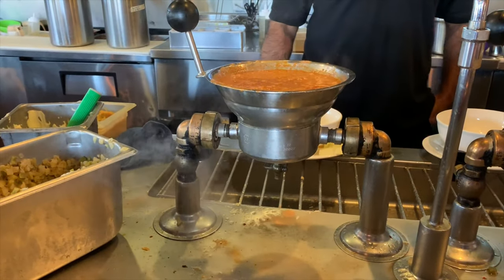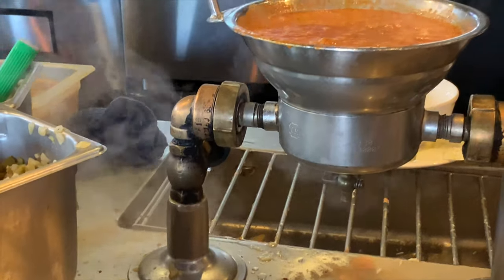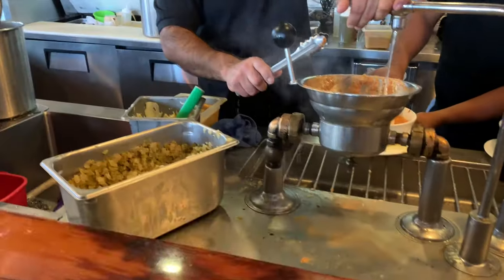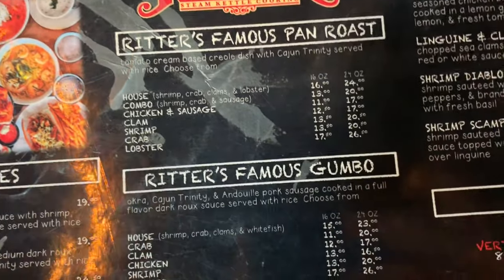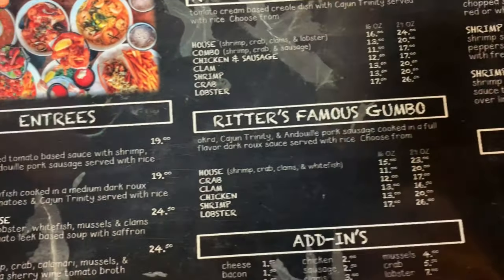So this is the steam pipe cooking through the steam kettle with that kind of heat. Famous pan roast with seafood — shrimp, crab, lobster.